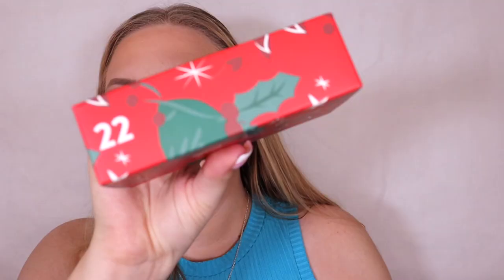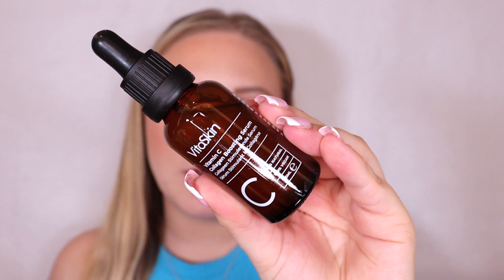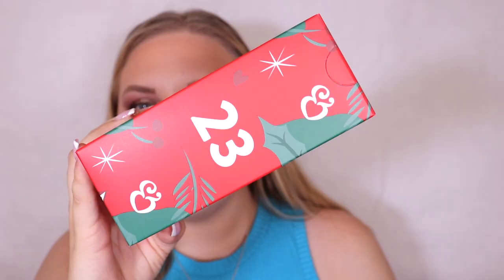Box number twenty-two is the Vita Skin Vitamin C Collagen Boosting Serum. It contains lemon peel water and sodium hyaluronate — that looks really nice. Vitamin C is supposed to be really good in skincare, so I'm very excited to try that.